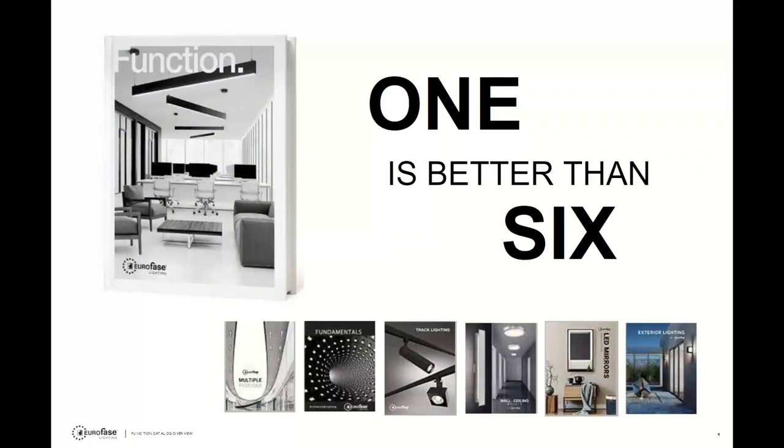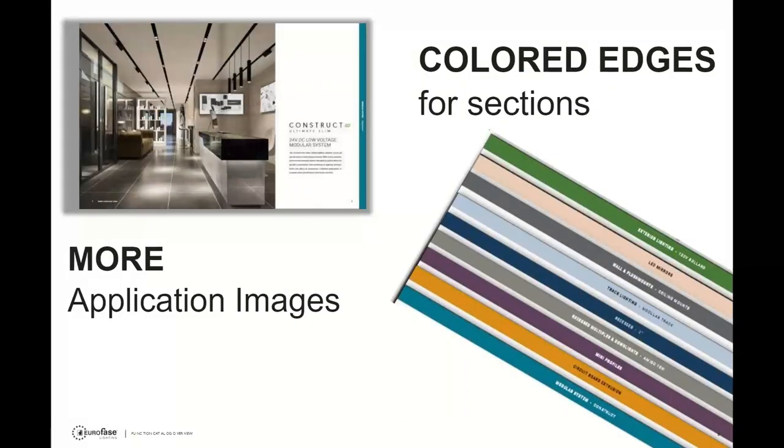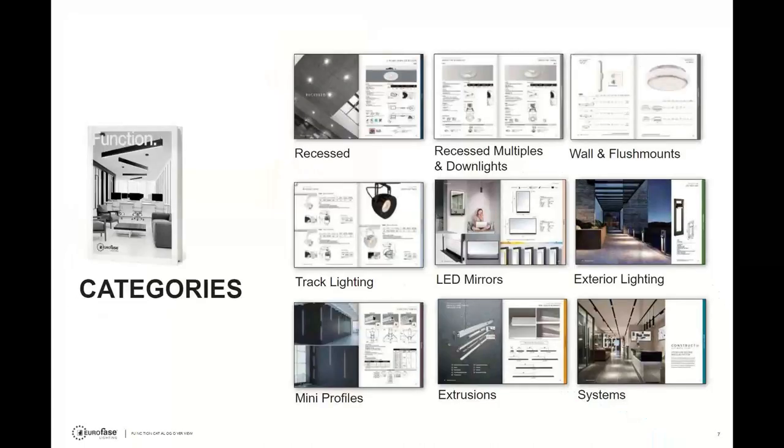One catalog is better than six. You can see the picture of the new catalog — if you don't have one, let us know. They've taken six catalogs and combined them into one function catalog, which makes perfect sense and is easy to use. They've added more application images and more helpful layout hints. They've also color-coded the edges of the catalog by section so it's easy to page through and find what you're looking for.